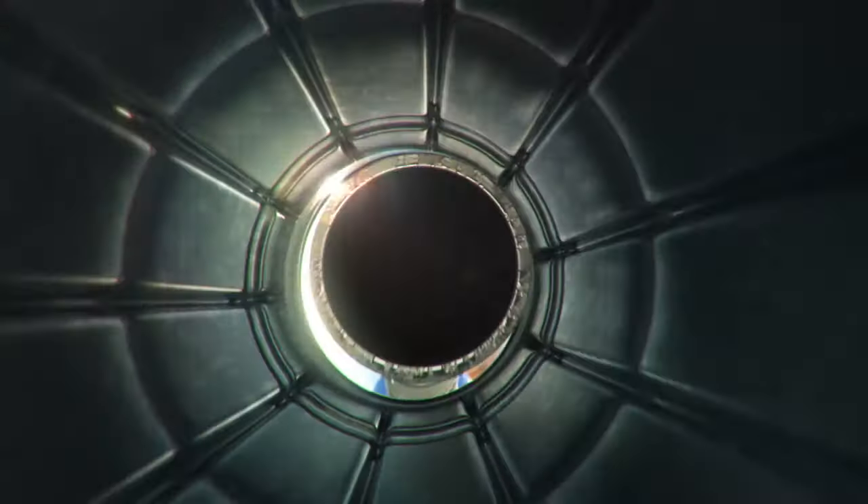I'm about to let you in on a dirty little secret. If you're using low-quality gasoline, harmful deposits can build up on vital engine parts.